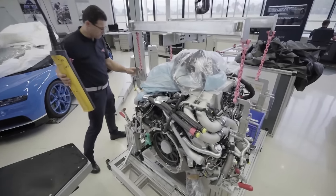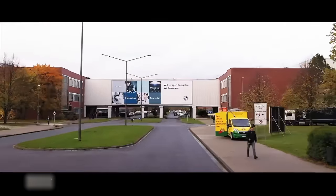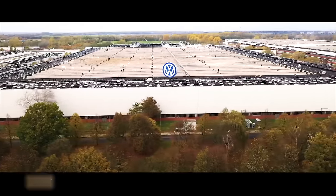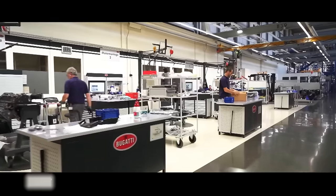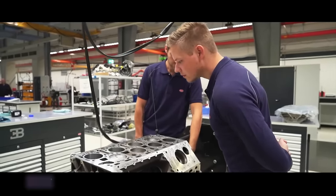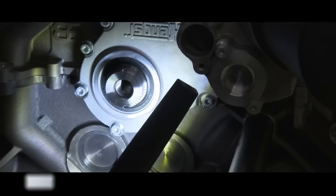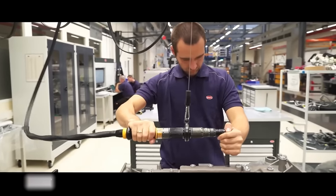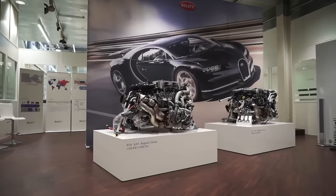The engine is crafted at Volkswagen's engine factory in Salzgitter, where a dedicated Bugatti department spans 2.8 million square meters. The engineers working in this department are among the industry's elite. It takes two assembly technicians an entire week to create a 1,500-horsepower turbocharged engine, and the team can manufacture three high-performance engines per week.